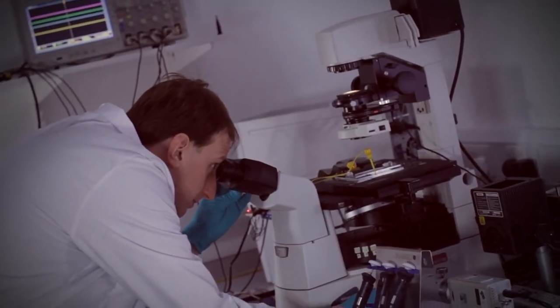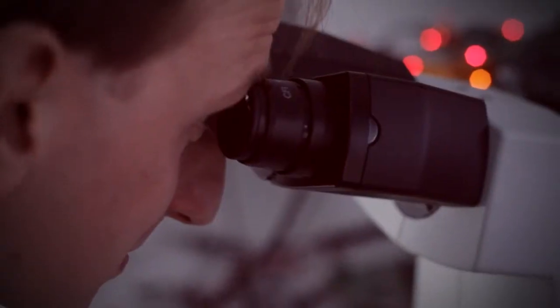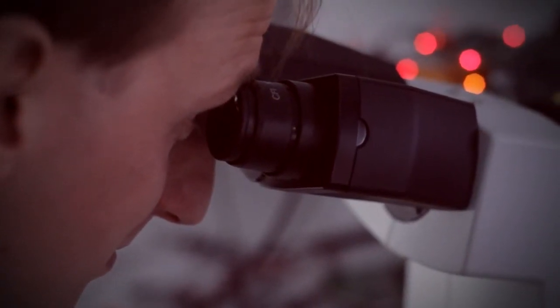I'm Ben Hadwin, a researcher in the Health and Energy Technology Group at Sharp Laboratories of Europe in Oxford, and I'm researching brand new technologies for testing blood using microfluidics.